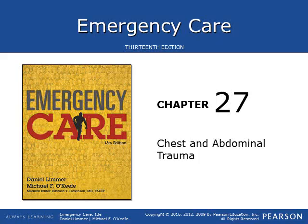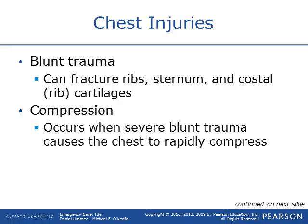Chapter 27 covers chest and abdominal trauma. With chest trauma, there are a couple different types of ways that a patient can sustain chest injuries.